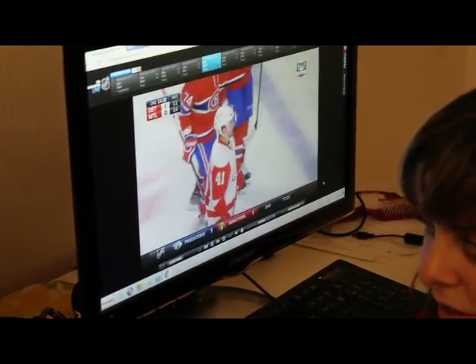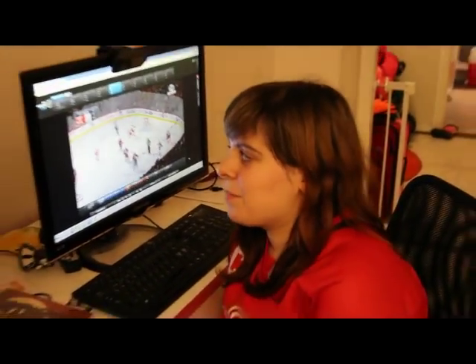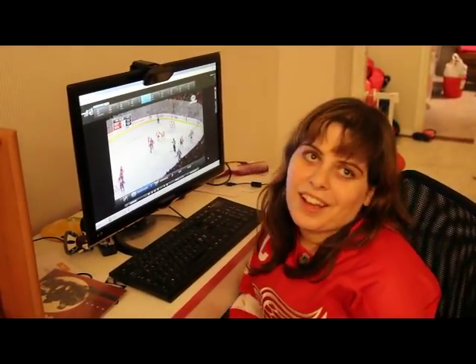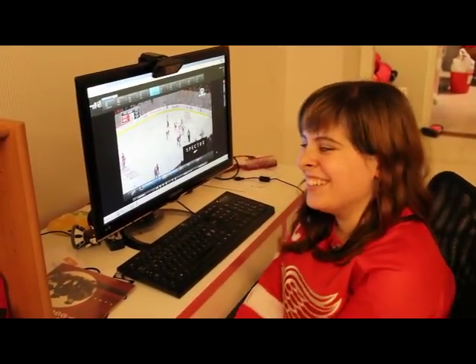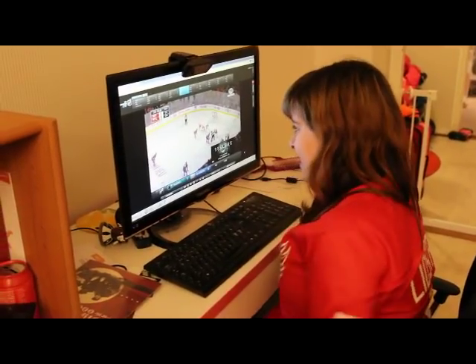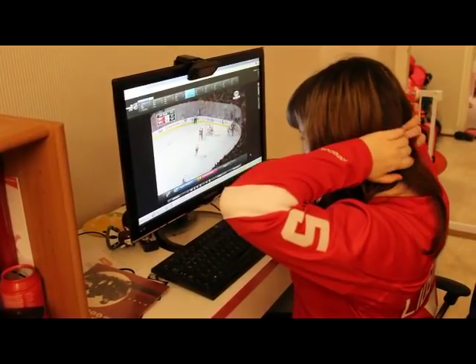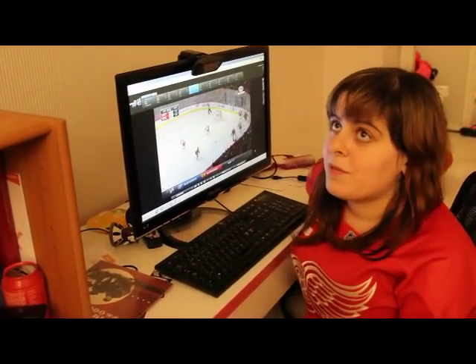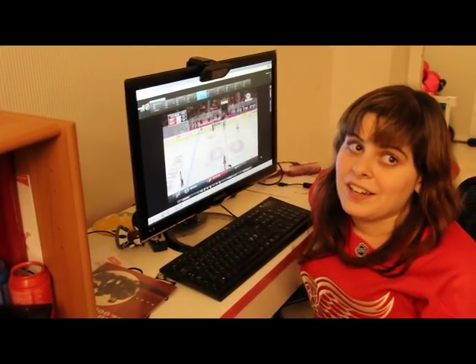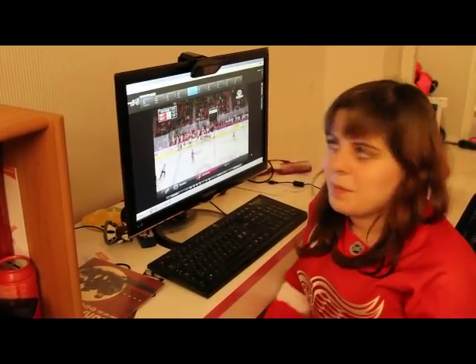So if any of you ever wonder why someone might not like a particular announcer, just imagine how it is for someone who depends on them. This is how I watch ice hockey, and hopefully it gives some of you better insight into how people with visual impairments follow the game and try their best to keep up on things. I hope you enjoyed this video, found it informative, and thanks for watching.